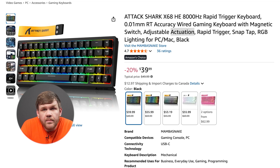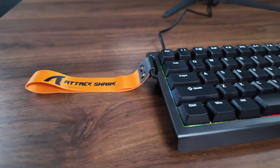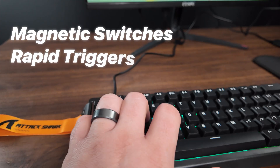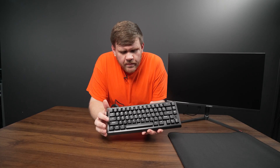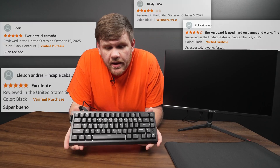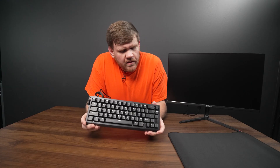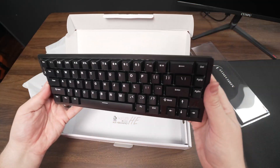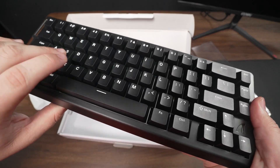Now for the two main attractions, starting with the keyboard. We only spent $40 on this keyboard — it is from Attack Shark. It is a hall effect gaming keyboard with magnetic switches and rapid trigger. I'll talk more about setting the actuation points in the performance review, but overall I've heard really good things about this keyboard and I'm excited to try it out. It's 60%, but it does come with the arrow keys, which I really, really like.